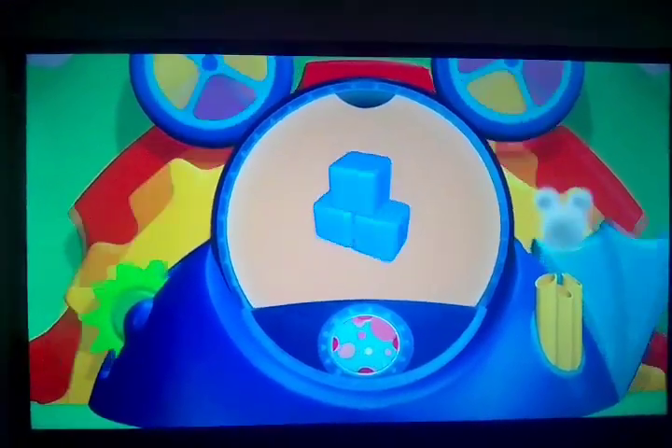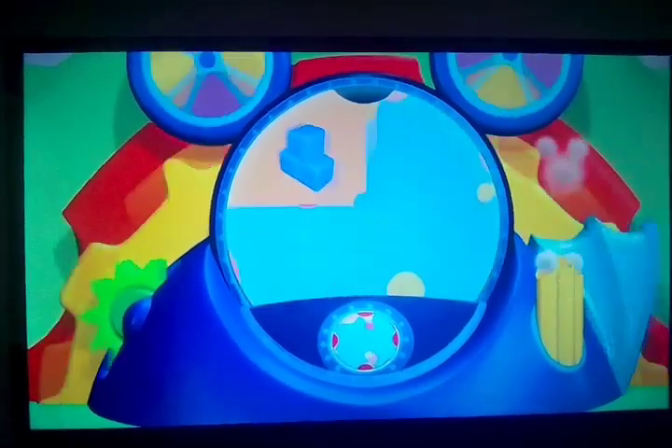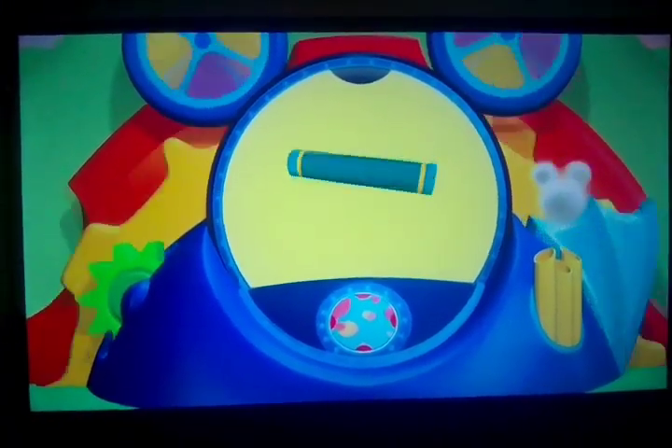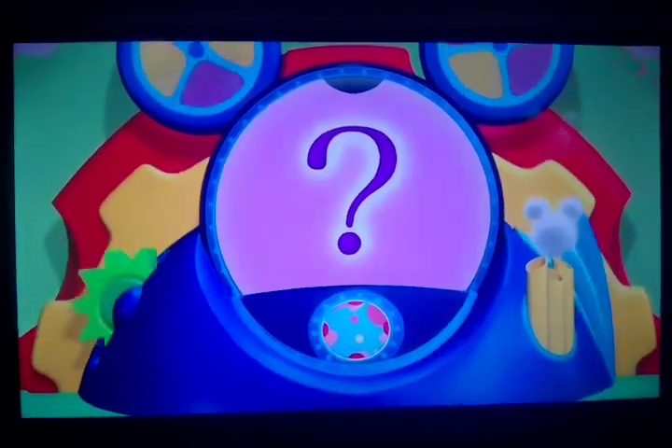Here are your Mousekeetools. Giant building blocks. A butterfly net. A carpet — great for walking on. And the mystery Mousekeetool.